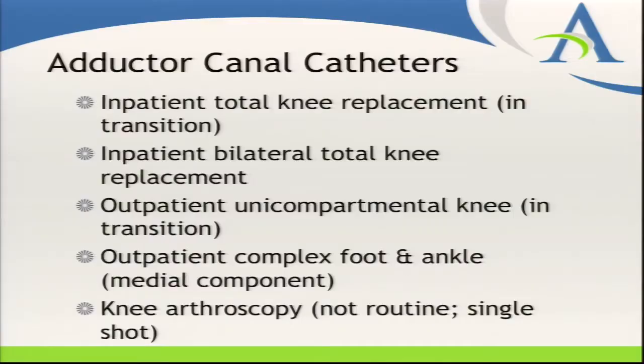We have one sports surgeon who routinely used single-shot femoral nerve blocks for knee scopes and meniscal repairs. However, he doesn't like to put patients in a knee immobilizer, and I was quite concerned about falls. So for those patients we're all doing single-shot adductor canal blocks and have really found that to be a wonderful complement — the patients can ambulate immediately postoperatively without any issues with motor strength.